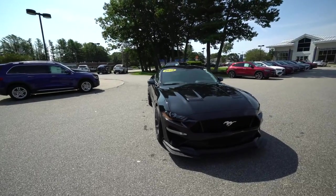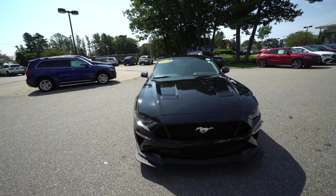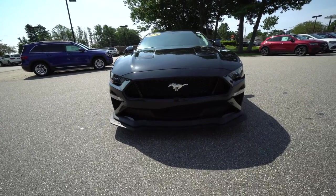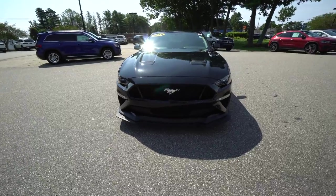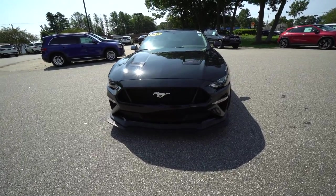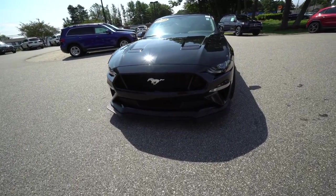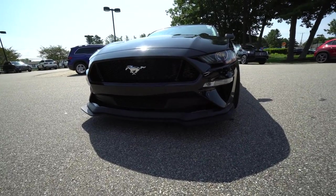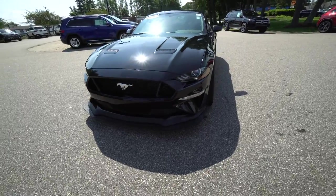We've got a nice big V8 under the hood. The Performance Package 2 makes it a very special option vehicle. Looking at the window sticker and talking about what makes it unique — love the front lip, that front spoiler, the aggressive bumpers, the hood scoops. It really gives this car a nice look, a very aggressive style.